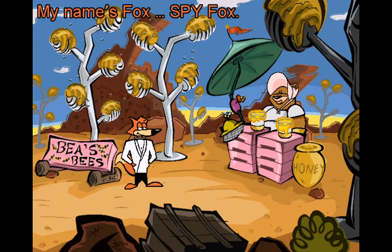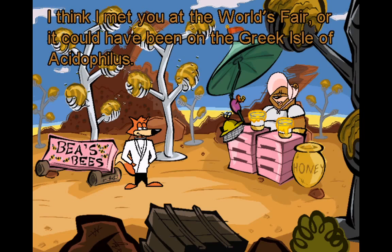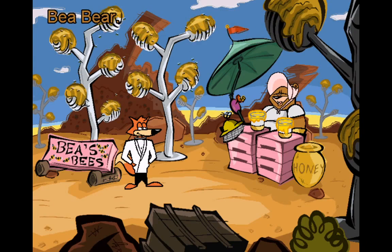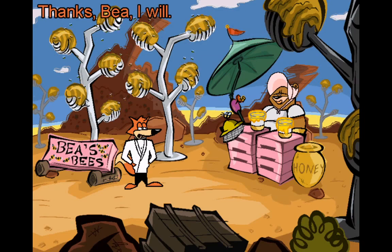My name's Fox. Spy Fox. Have we met before? I think I met you at the World's Fair, or it could have been on the Greek Isle of Acidophilus. My name's Bee. Bee Bear. Is there anything I can get you, honey? Say, for instance, honey? Just let me know. Thanks, Bee. I will.